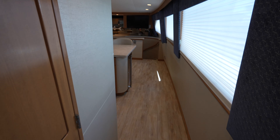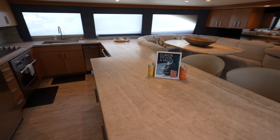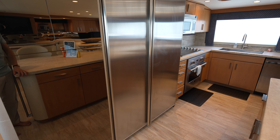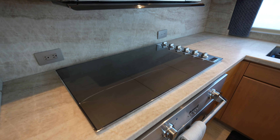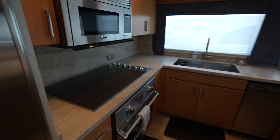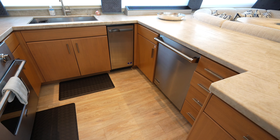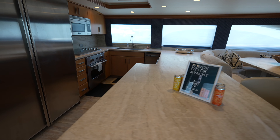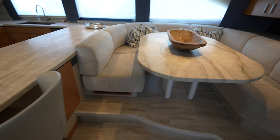Now we're going to step into the massive country kitchen. You can see this extremely large fridge and freezer, your Viking appliances — all really high-end stuff — and then a large sink, dishwasher, and trash compactor. To go along with this country kitchen, you have some bar seats as well as a wraparound seating area.